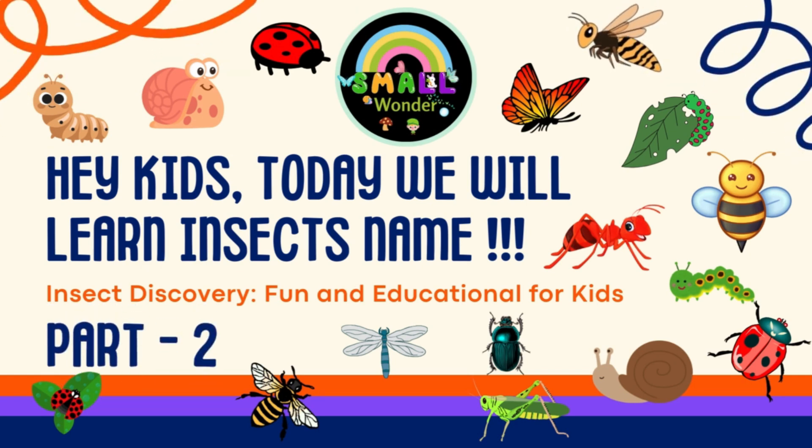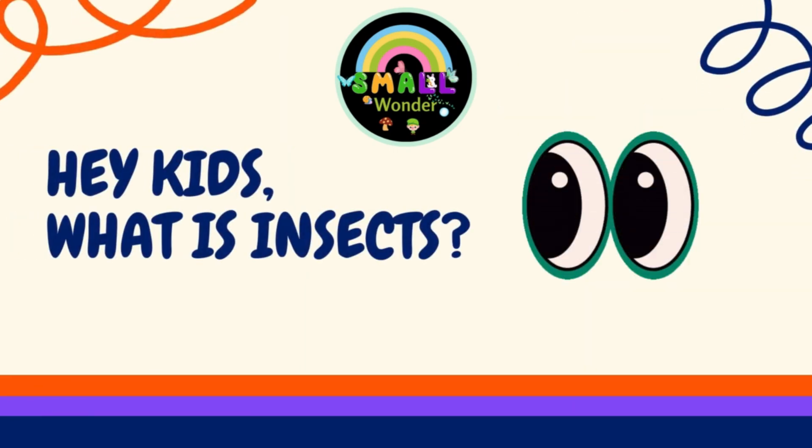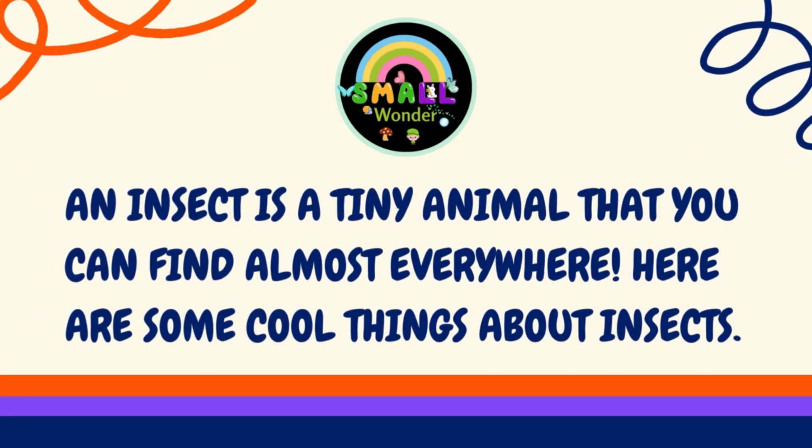Part 2. Hey kids, what are insects? An insect is a tiny animal that you can find almost everywhere. Here are some cool things about insects.